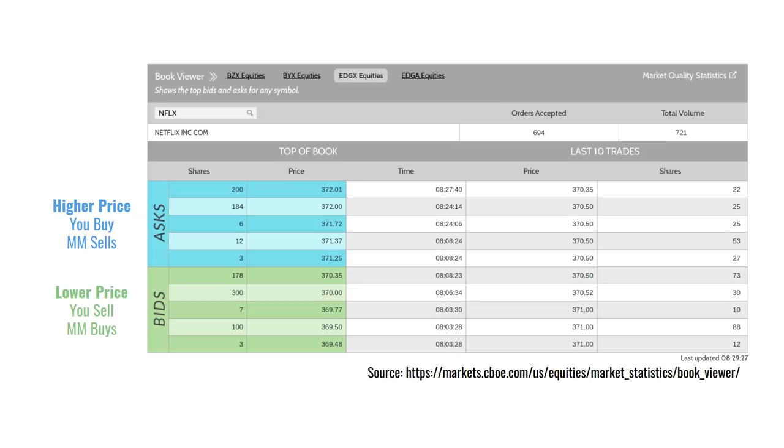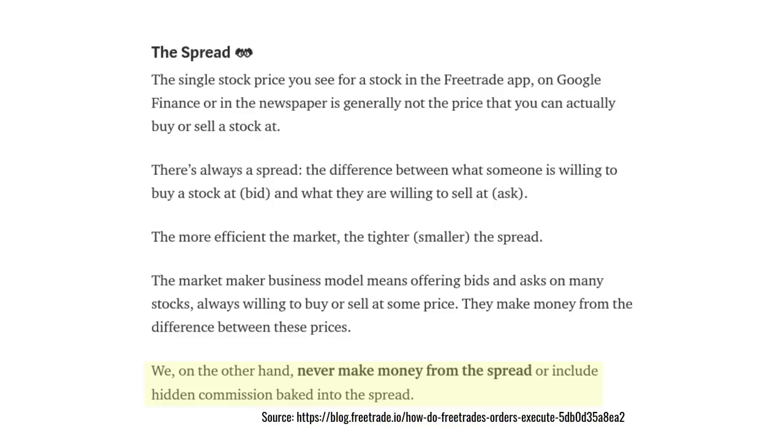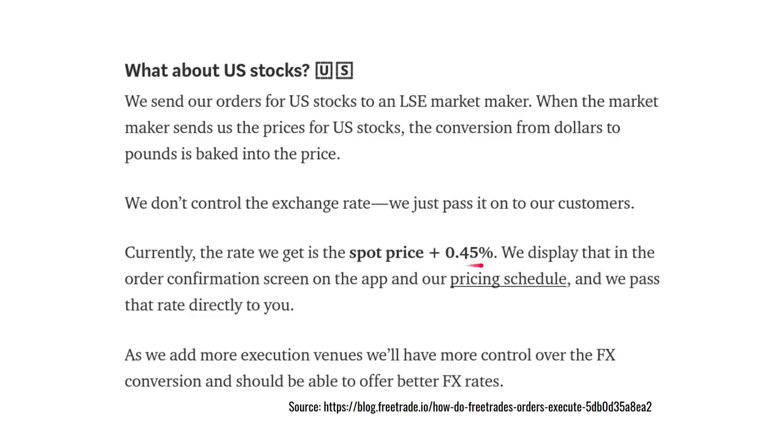If you trade a lot, you'll always be crossing that bid-ask spread and you're guaranteed to lose money. And the less liquid a stock is, the bigger the bid-ask spread. I like the fact that FreeTrade say they'll never make money from the spread or bake commission into the spread. They're also very honest about how they'll make money with US trades — they add 0.45% to the spot price, which is the observed price in the currency markets. And as they get bigger and add more execution venues, they should be able to get better FX rates over time.